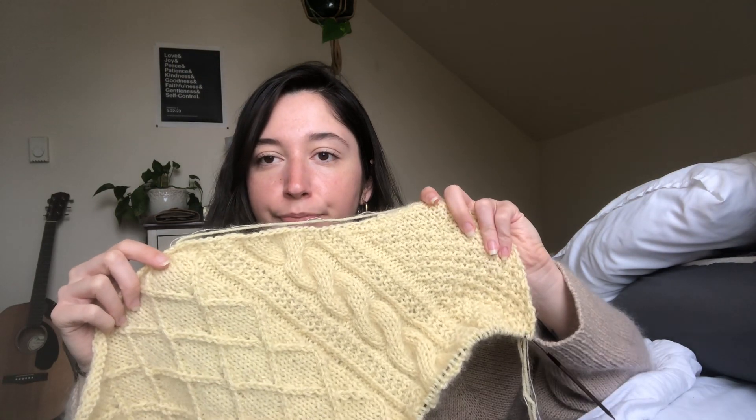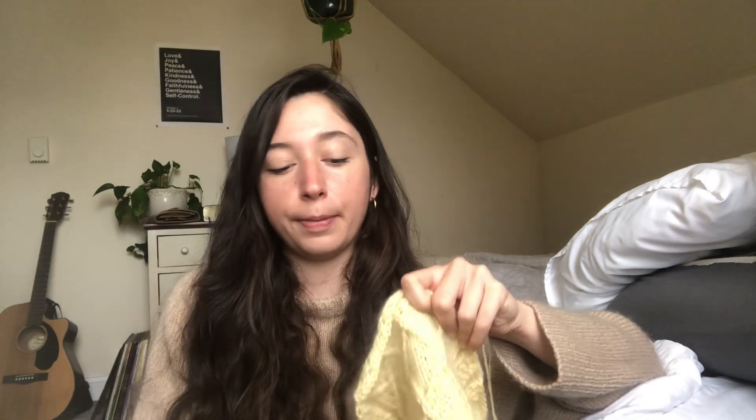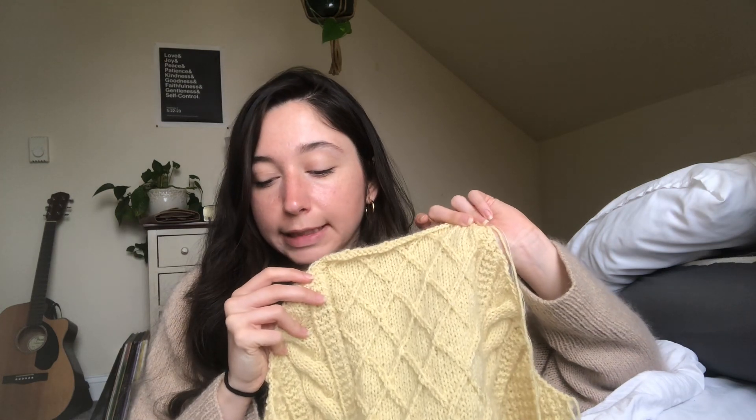One thing I'll say: I love how the pattern does its mock cables — they are so simple and easy to do. I've knit mock cables in something else, maybe even the Ingrid pullover, but the way they're explained in this pattern is so much better. I'm going to stick to doing it this way whenever I knit mock cables again. By next podcast it will hopefully be almost done or a completed sweater.